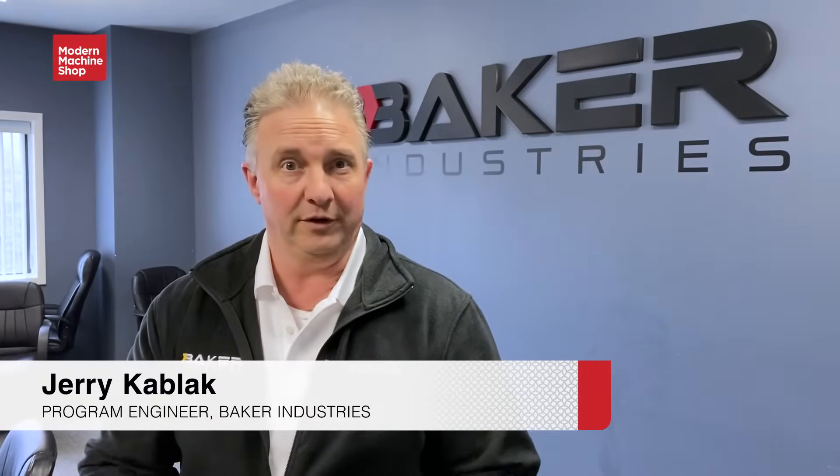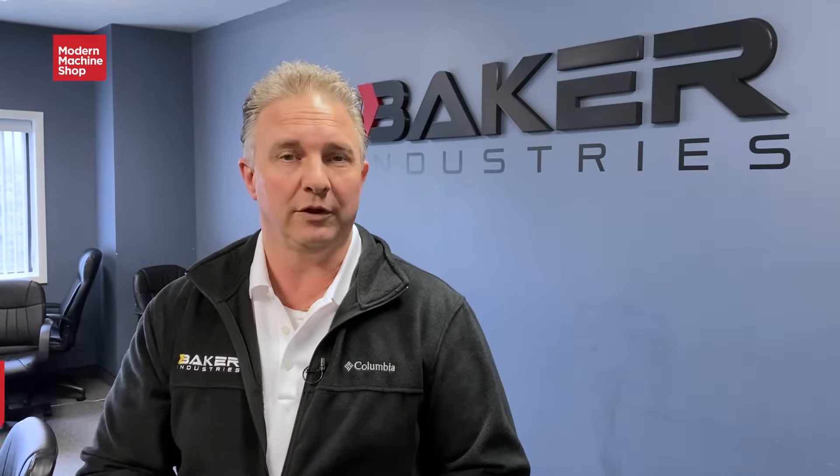Hi, this is Jerry Kablack. We're here at Baker Industries. We're specializing in machining and tooling and we're about to take you on a tour. Follow me.